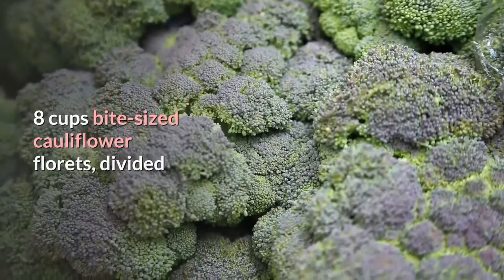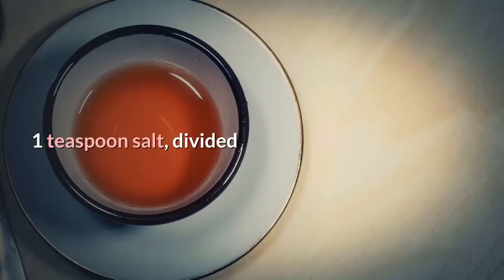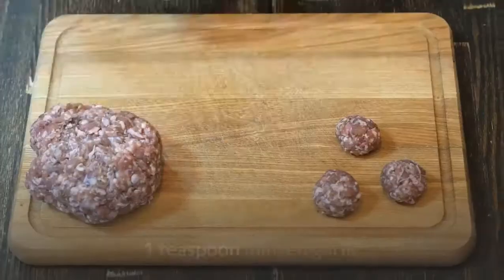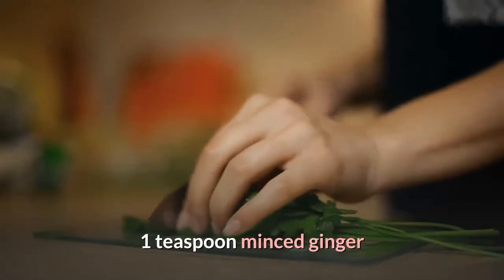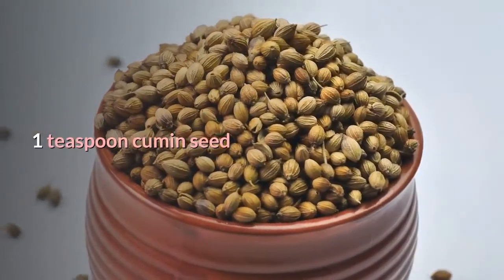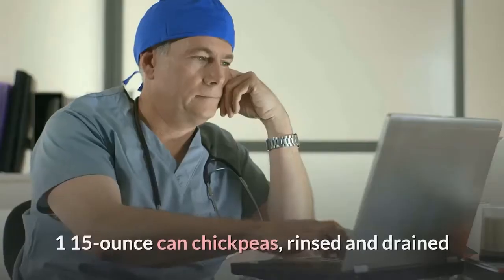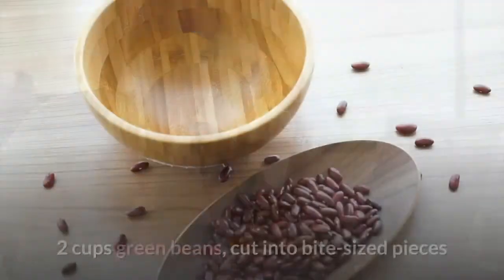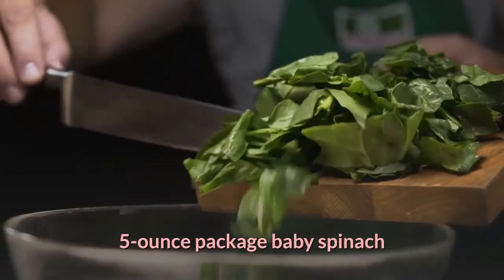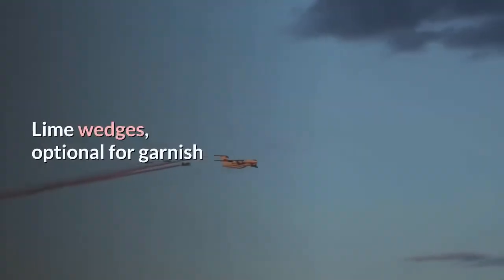Cauliflower and Chickpea Stew ingredients: 8 cups bite-sized cauliflower florets divided, cooking spray, 1 tablespoon curry powder divided, 1 teaspoon salt divided, 1 teaspoon coconut oil, 2 cups diced onion, 1 teaspoon minced garlic, 1 teaspoon minced ginger, 1 teaspoon mustard seed, 1 teaspoon cumin seed, 4 cups vegetable broth, 1 (14 oz) can diced tomatoes drained, 1 (15 oz) can chickpeas rinsed and drained, 2 cups green beans cut into bite-sized pieces, 1 (5 oz) package baby spinach, 1 tablespoon lime juice, and optional cilantro and lime wedges for garnish.